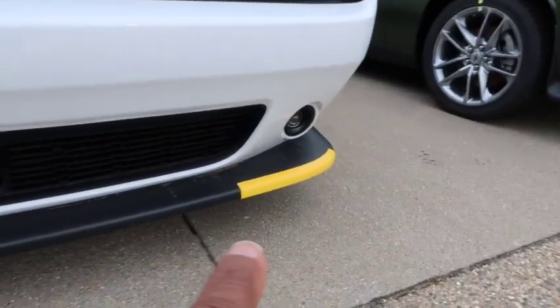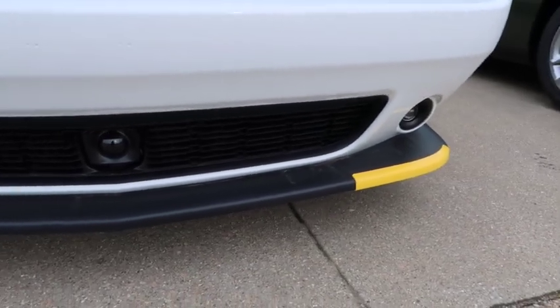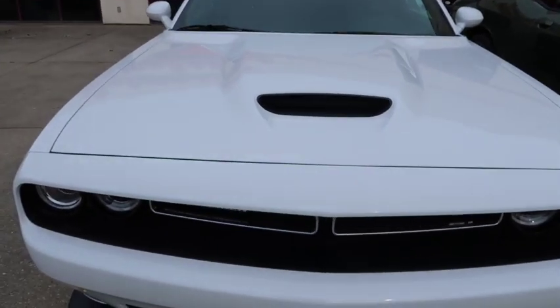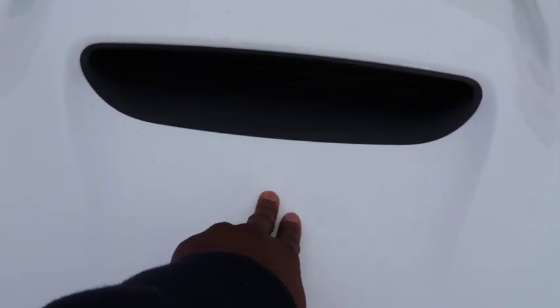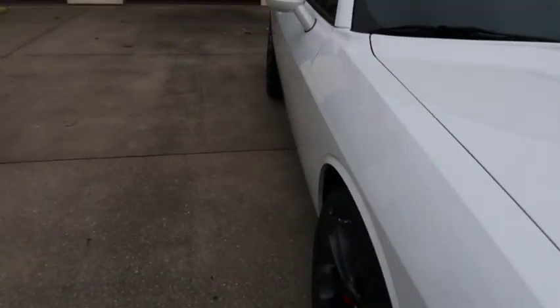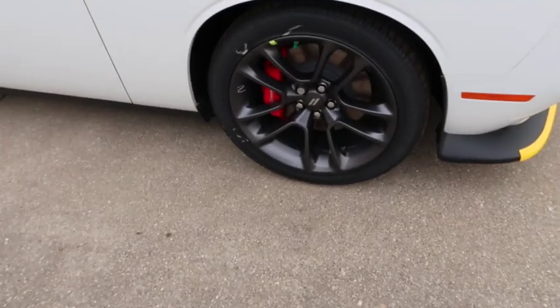You got your fog lights at the bottom — love the fog lights. I wish Hellcats came with fog lights but they don't. Scat Packs do come with fog lights. Then you got your hood. The reason you'd know it was a Hellcat is they'll have two nostrils right here as well as one right there and one right there. We're gonna walk our way to the side.